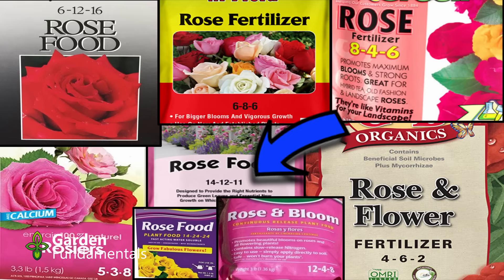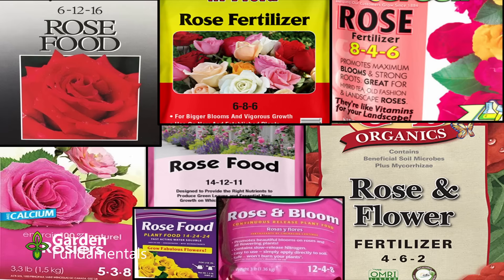The one in the middle is a 14-12-11 — almost a balanced formula with equal amounts of each nutrient. If you look at each one of these, everyone has a different formulation. And yet they're all experts in producing rose fertilizer. How can they all be perfect for roses when they're all different? Well, they simply can't be. At most one is right and the others are wrong. But even that one is wrong. There is no such thing as plant-specific fertilizer.